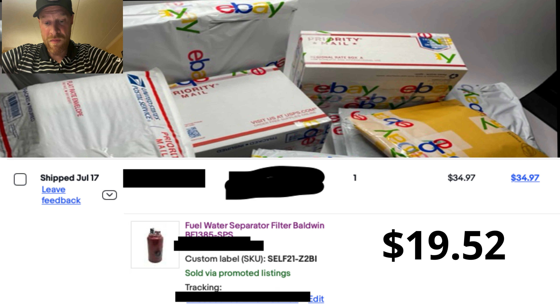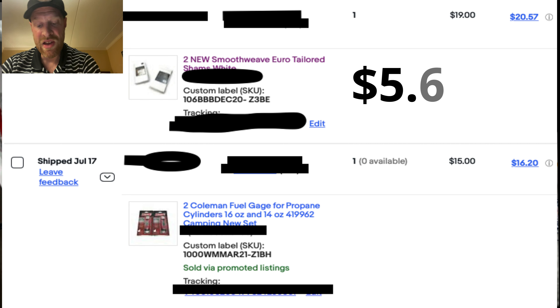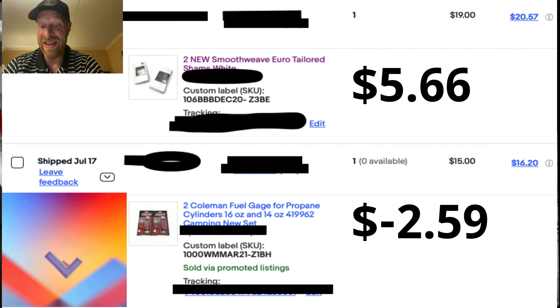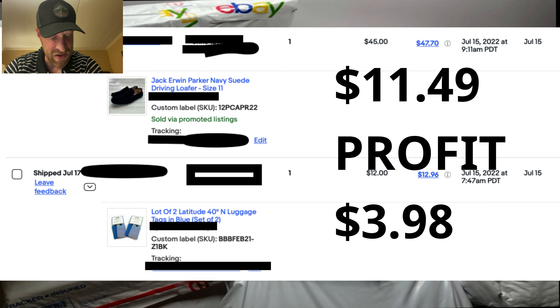Next item: the smooth weave item from Bed Bath & Beyond — got it for a dollar, sold for fifteen dollars, eight forty-five shipping, two twenty-four eBay fee — three twenty-five total profit. Next: sheets, one dollar, Bed Bath & Beyond, twenty-four ninety-seven sold, five ninety-six shipping, three fifty-one eBay fee. Then the two smooth weave items — one dollar and six cents, sold for nineteen dollars, eight forty-five shipping, two seventy-seven eBay fee — five sixty-six profit. Unfortunately the Coleman was a loss — bought for ten dollars at Walmart, sold for fifteen, but after three eighty-one shipping and two twenty-four eBay fee it was a two fifty-nine loss.